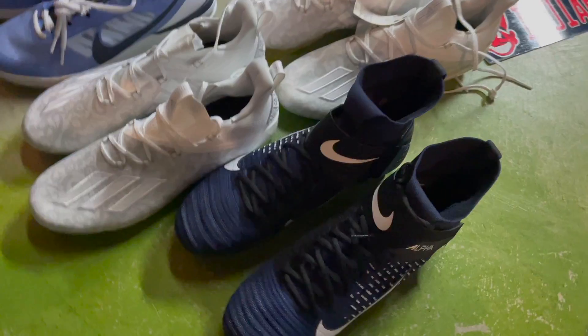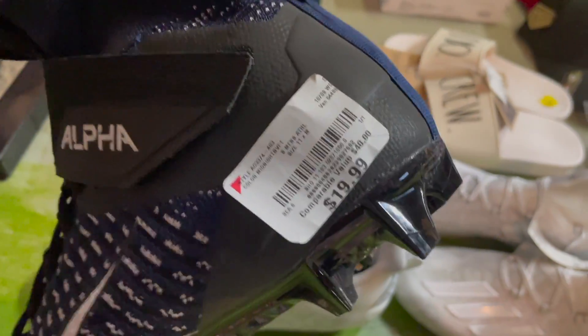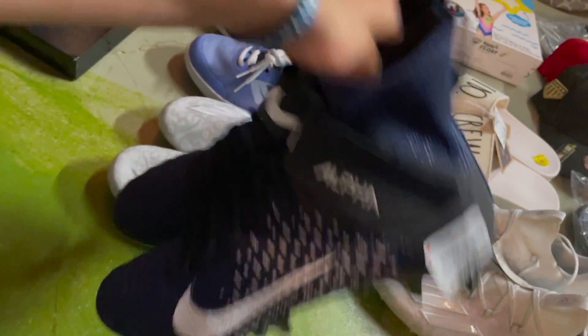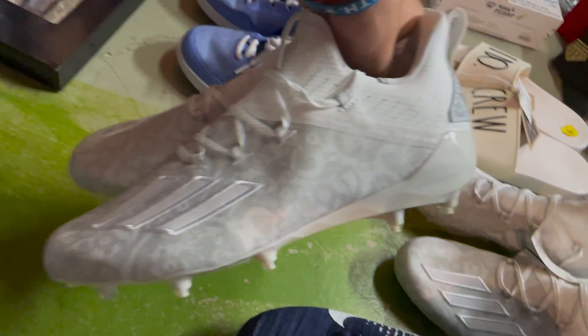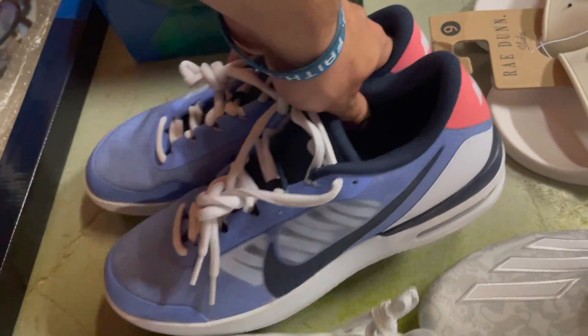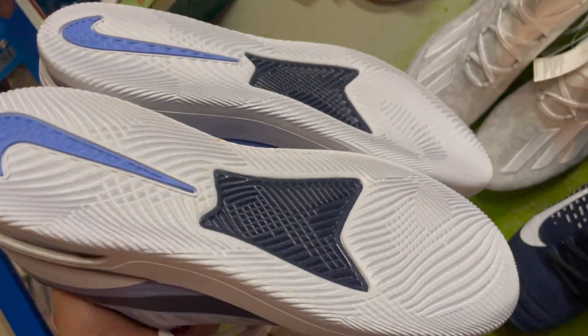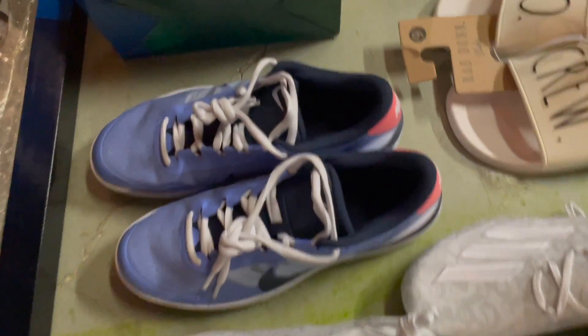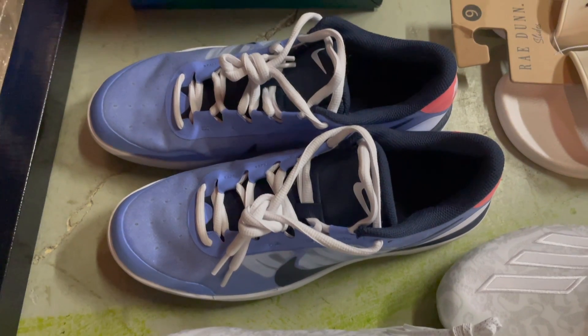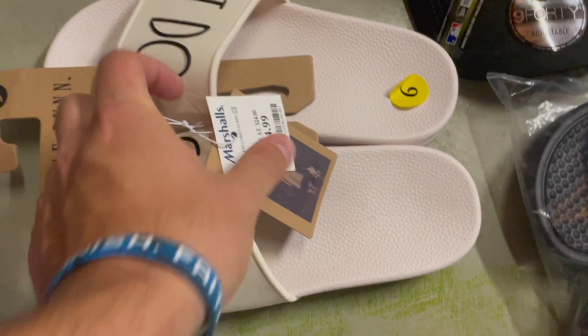Cleat season is in full effect. As you probably saw me pick these up in Chicago — paid $20, flipped them for $65. Got these for $20, flipped them for $53. Got these at Sierra Trading Post — don't sleep on them, I'm going to do a video on them in the future. These were on sale for $17, they're tennis shoes, and I flipped them for $60.